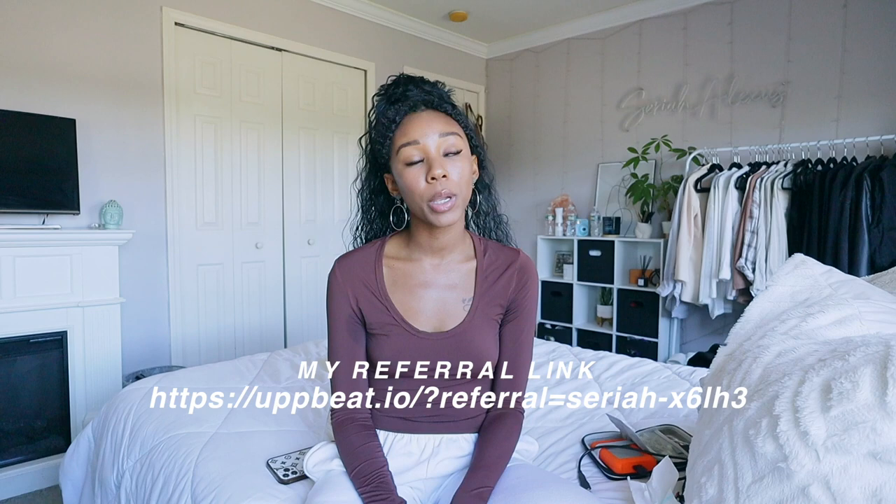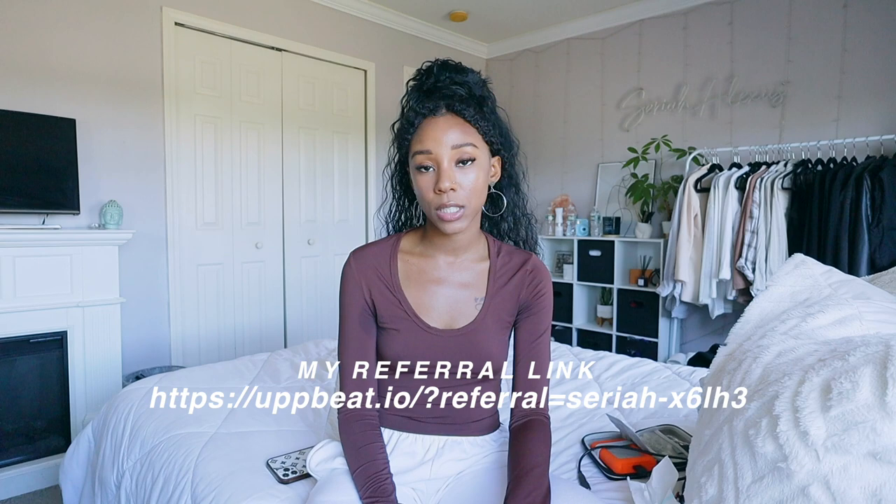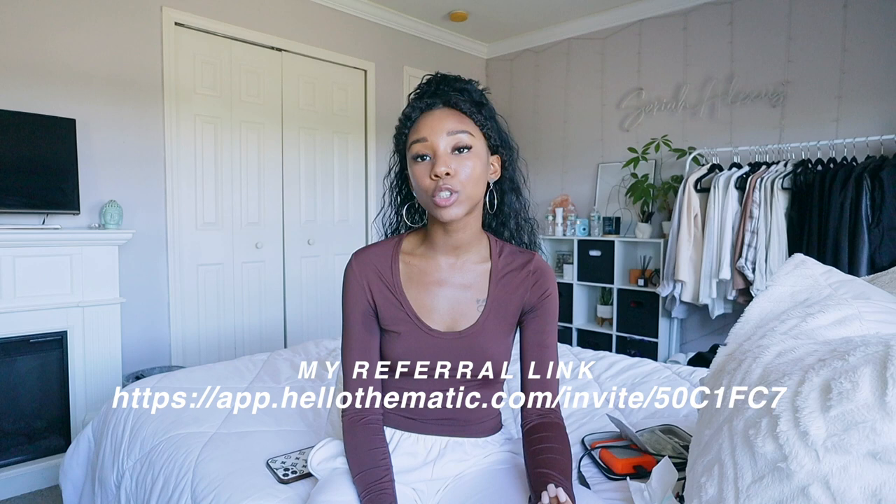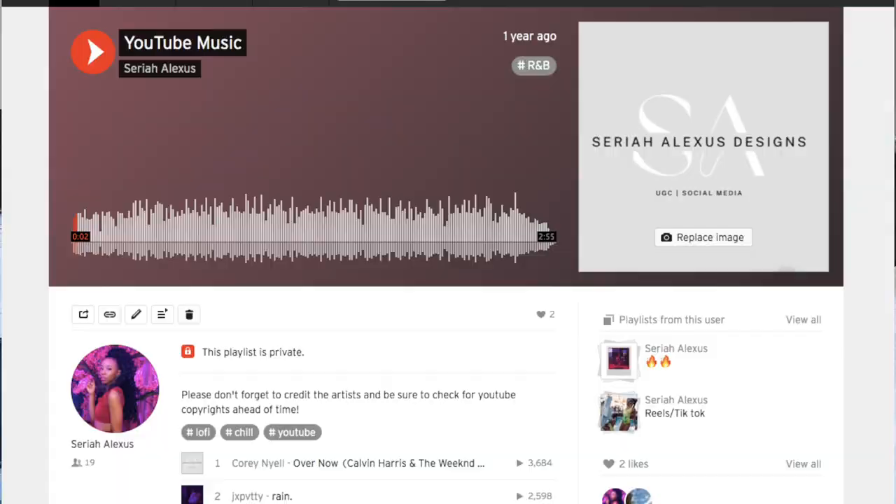I get my music from Upbeat — it's $6.99 per month. There's a free version but you have to add the artist's names in the description or you'll get flagged. You can also use Thematic, which is free. I used to use Epidemic Sound — it's kind of expensive. You can use the YouTube library for music. One of my favorite ways right now is through SoundCloud, but you have to check your songs — if I'm unsure about a song, I'll make a whole new project with just the music, upload it to YouTube, and see if there are any copyright problems. Always do your checks beforehand.